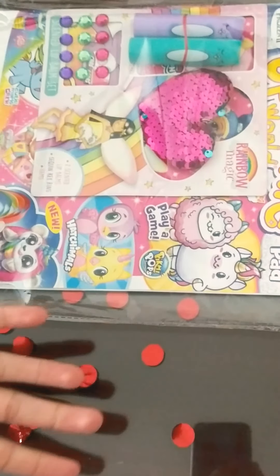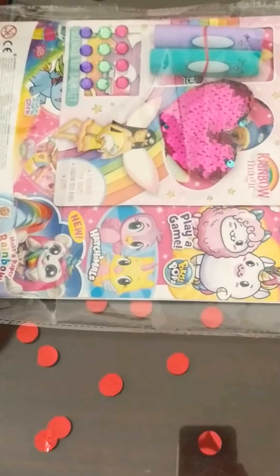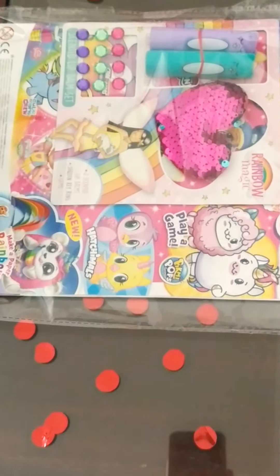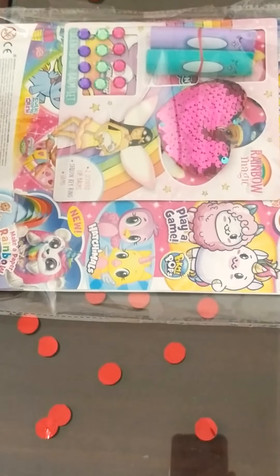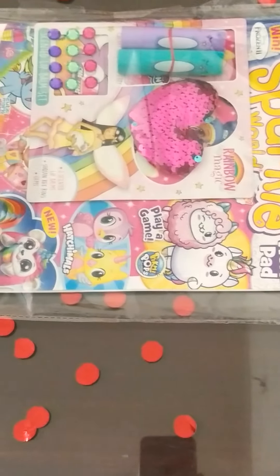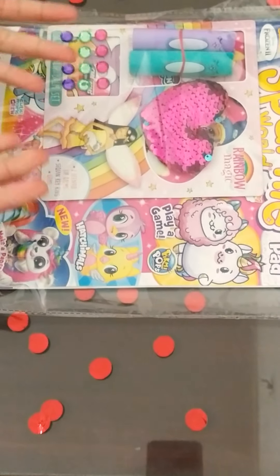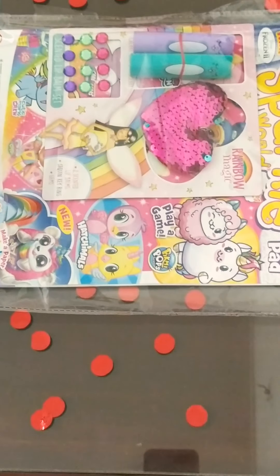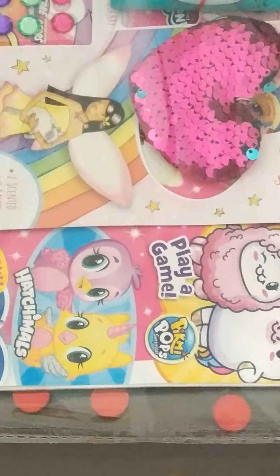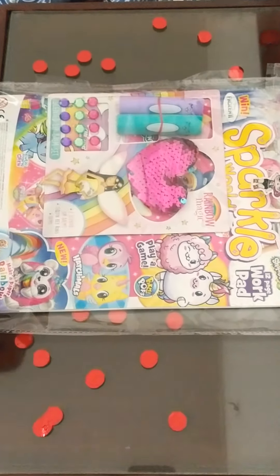Hi guys and welcome back to my channel! Today we're gonna open Sparkle World. I really like Sparkle World and it's available at toy stores, malls, grocery stores and much more. I bought this from the mall and it's the new issue. It has a lot of nice stuff and it also comes with surprise plus stickers and activities and much more fun. Let's get started!